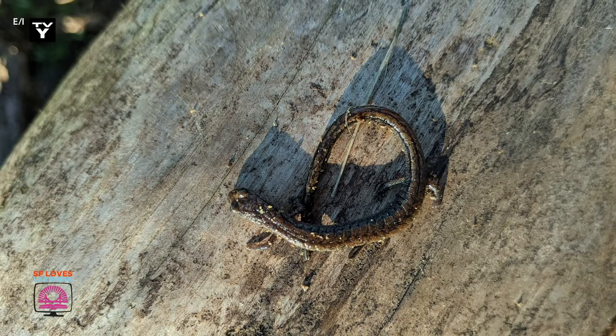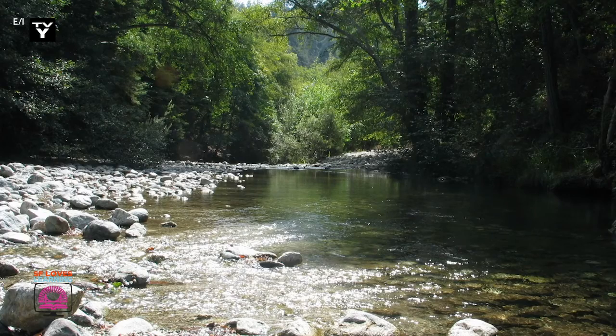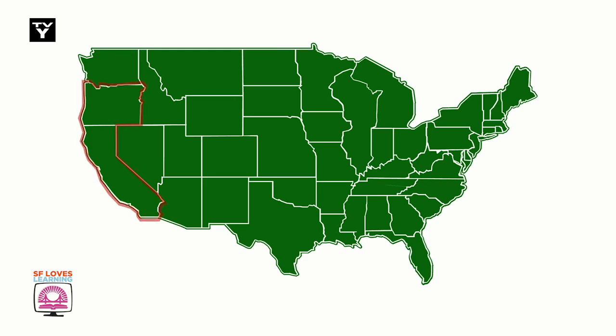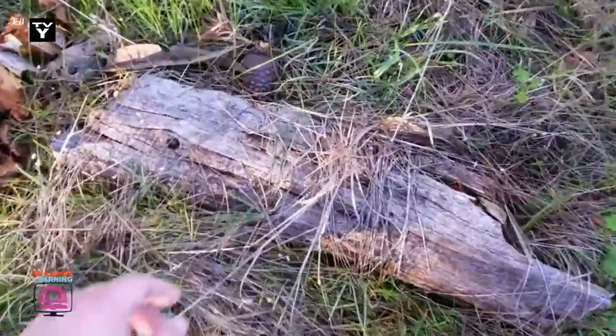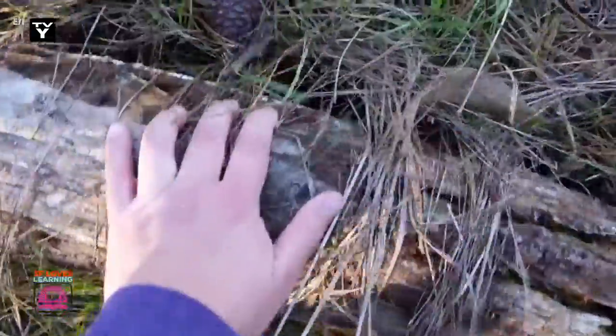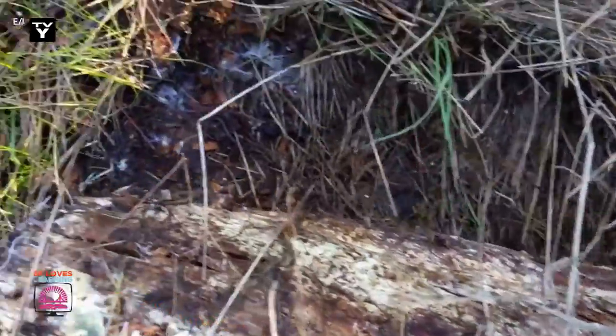Slender salamanders can be found in forests, grasslands, and nearby streams and lakes, ranging along parts of California and Oregon. They love to hang out in dark, wet areas like under logs, where they can find food and hide from predators. If you gently lift some logs, there is a chance you might find a slender salamander.